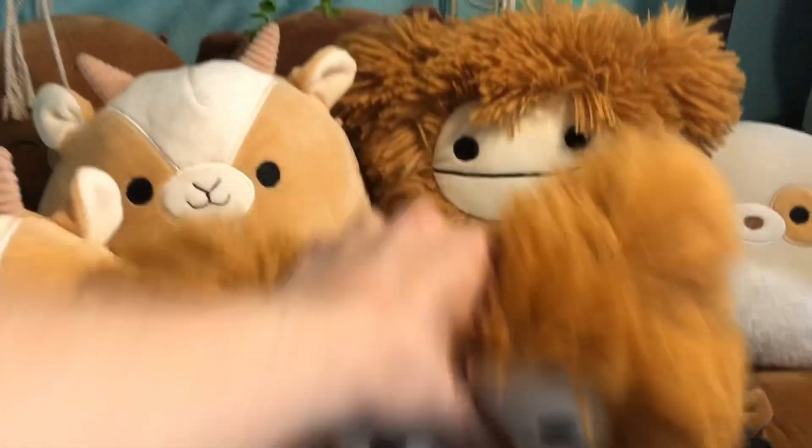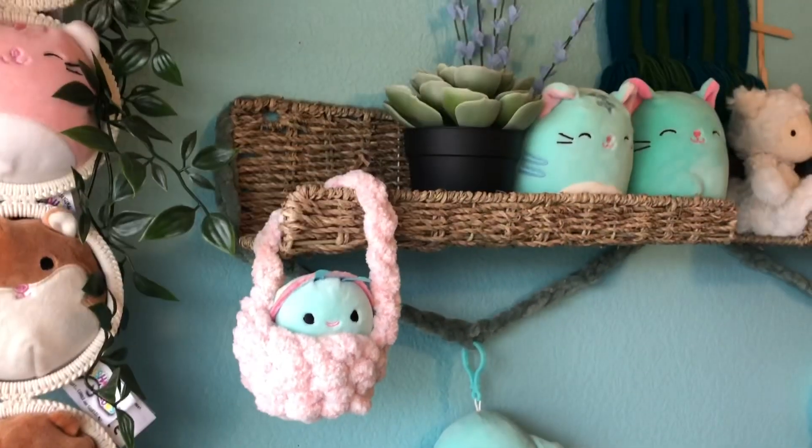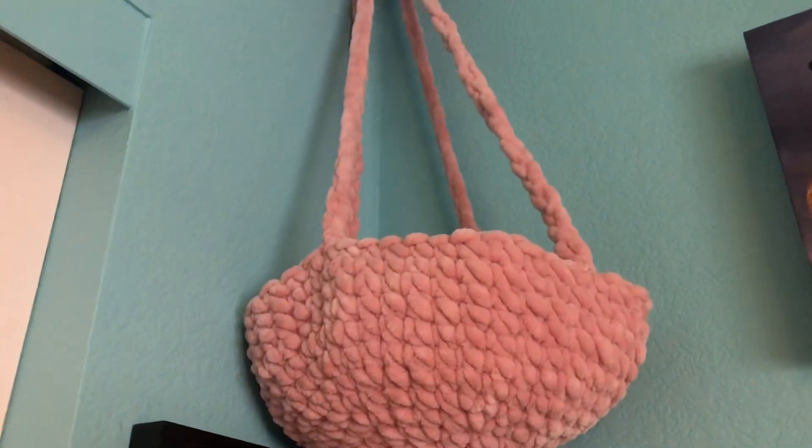I do love the Bigfoots and I do love the cows, so I'm going to go gather up all of my Bigfoots and cows, and I will be right back. All right, I'm back. As you can see, I had to remove a couple from the shelf, so let's take a look at who we've got.